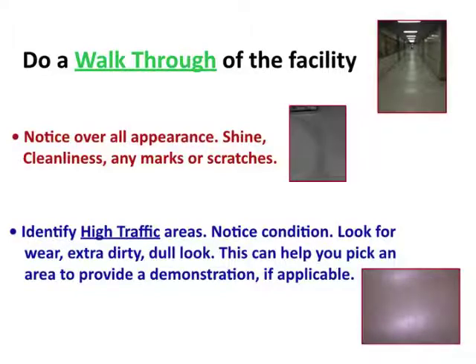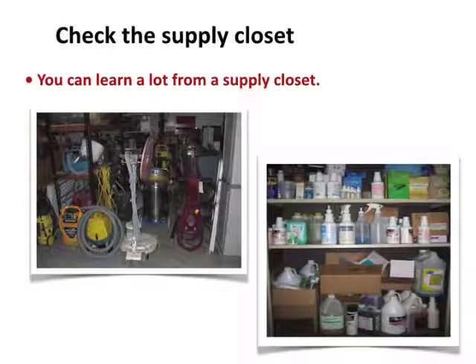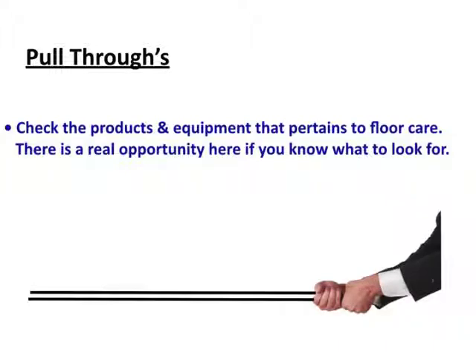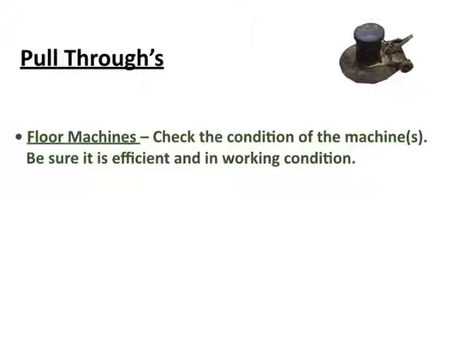With your knowledge and experience, check the supply closet — you can learn a lot from it. You'll see the equipment and chemicals, and whether there's any consistency in how they take care of their products. Look for pull-through items — things that relate directly to floor care and that you can replace with items from your inventory. Check all products, equipment, and accessories. For floor machines, check not only the condition of the machine — wires may be hanging or machines may not even work — but also whether it's an efficient machine that will work well for taking care of the floor.